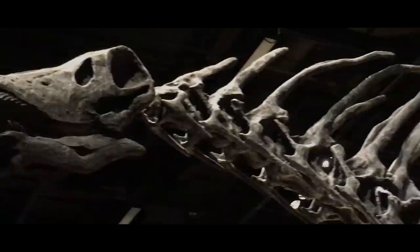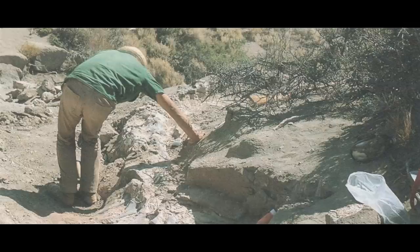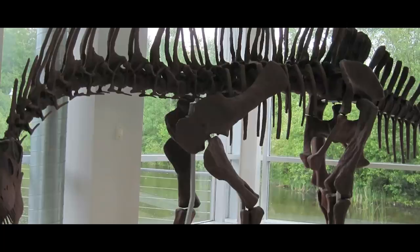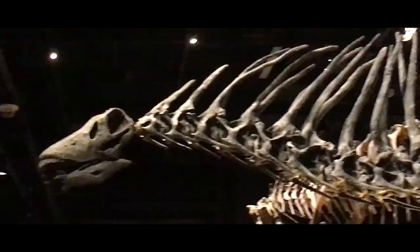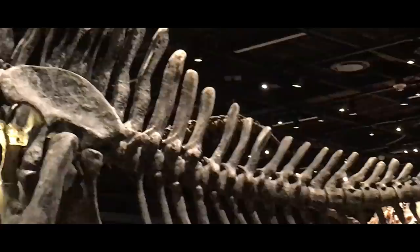Amargosaurus was described in 1991 by a team of researchers including Leonardo Salgado and Jose Bonaparte, from a single nearly complete skeleton found in the Neocan province of Argentina back in 1984. It is distinct for having super-elongated spiny bits of its vertebrae forming a crest of backward-pointing spikes along the neck, which transitioned into double-pronged hockey-stick-style spines on the back, then into singular paddle-shaped spines at the mid-back, before transitioning into normal neural spines at the tail.